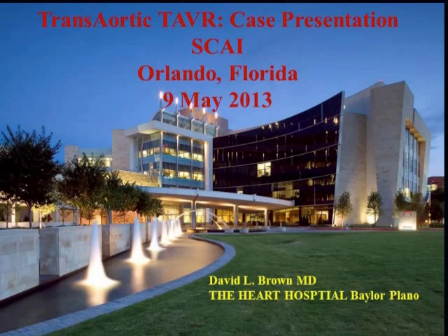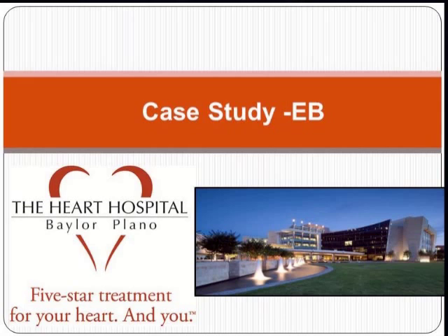I think my slide of disclosures got left in the last one, and that doesn't work. So that works. Okay. I have no disclosures relevant to this discussion.